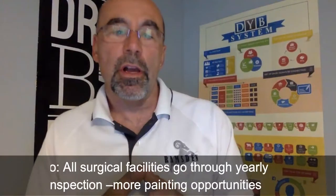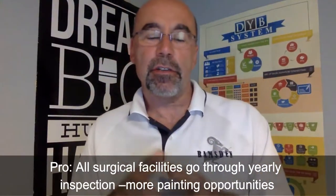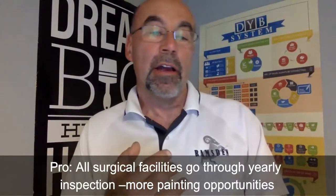One of the pros of medical office painting is that surgical and triage facilities — like laser and cataract centers or dentists who perform surgery — are inspected yearly by a state agency. The office managers don't want to fail an inspection due to dirty, chipped, or worn paint. They want the facility to look fresh, so annual certification essentially drives the need to repaint.